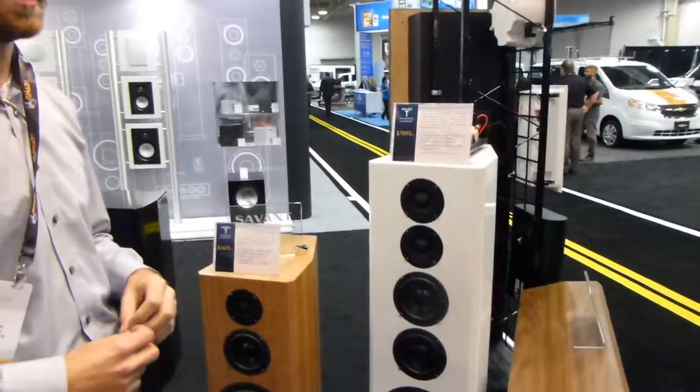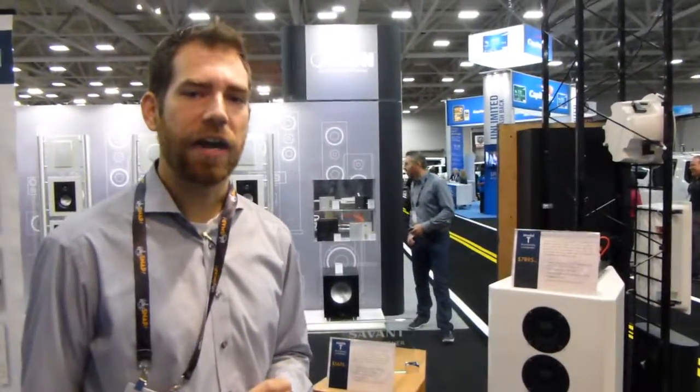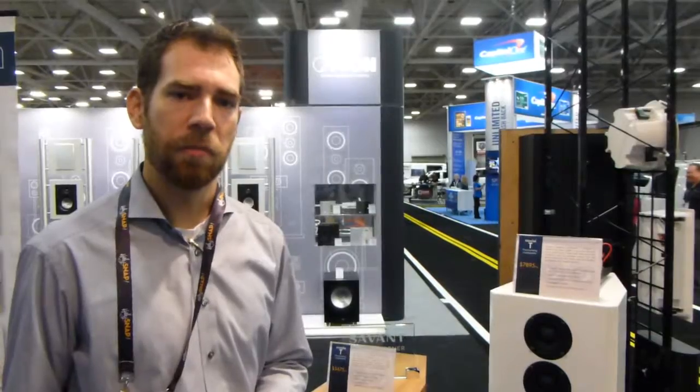We wanted to be able to recreate a gigantic sense of space, an enormous soundstage, but we didn't want to sacrifice any of the dynamic range that's so important to bring a natural and realistic sound into your living room.